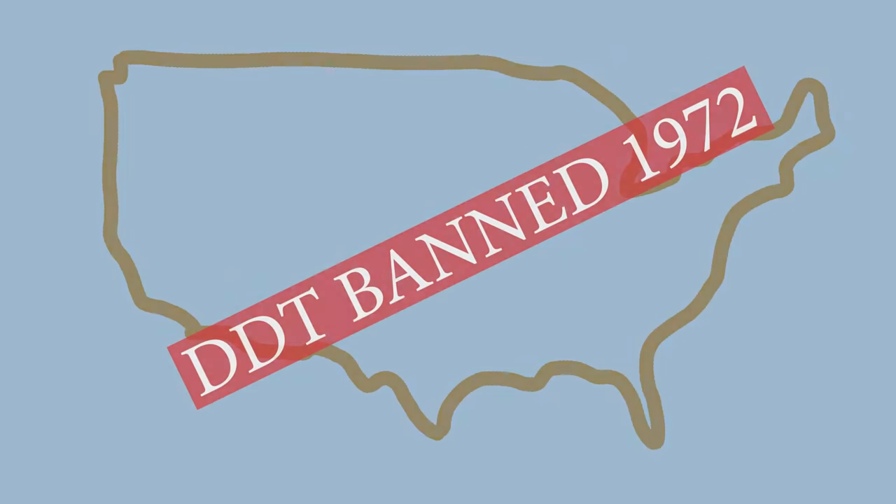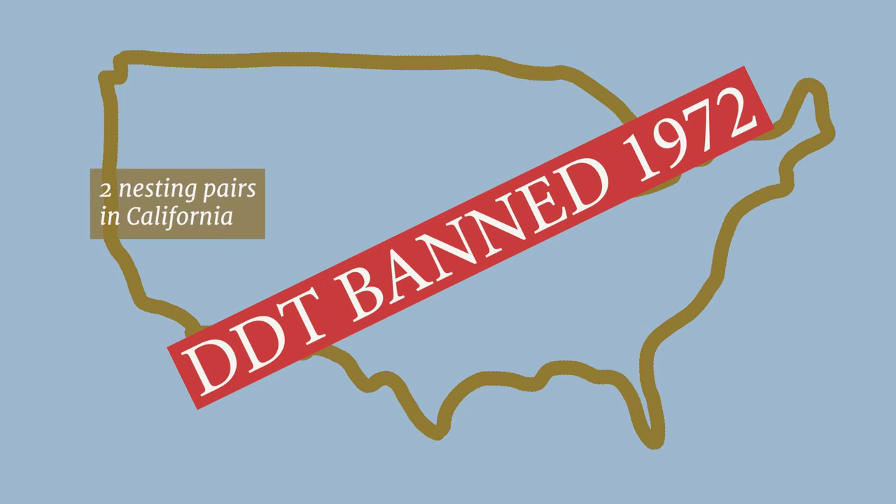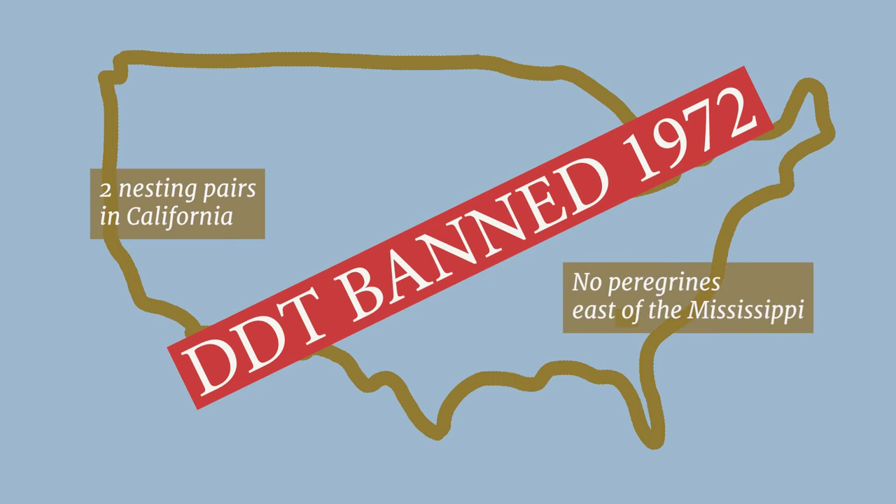The U.S. banned most uses of DDT at the end of 1972. But by then, peregrine falcons were extinct in the Bay Area. Only two nesting pairs were known in all of California. There were none east of the Mississippi.